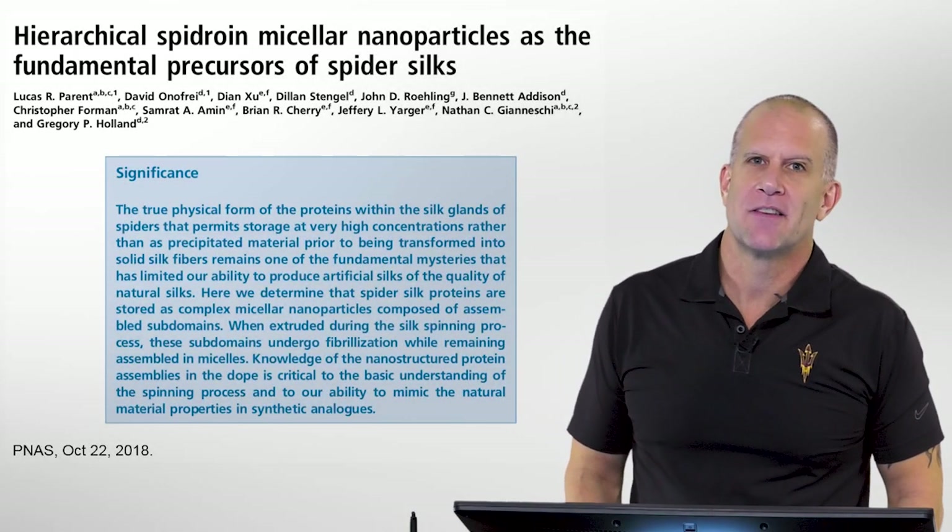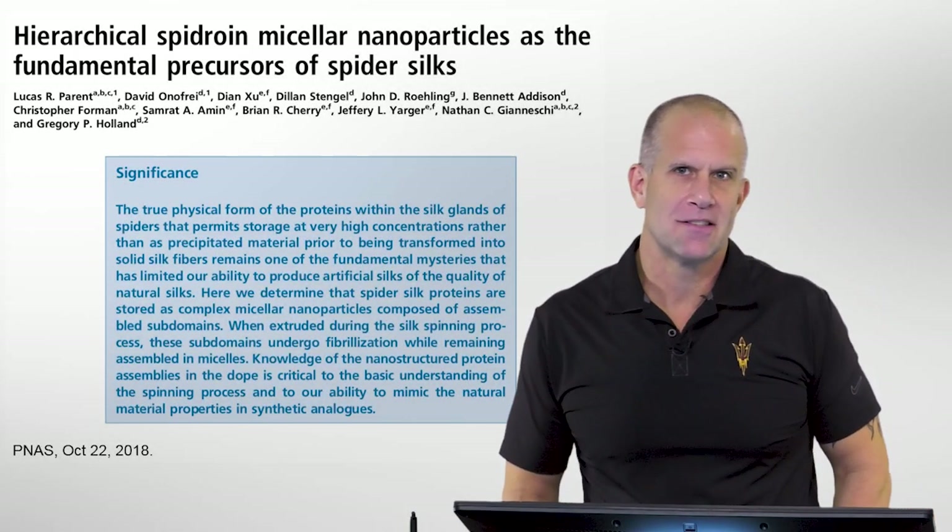Hi, I'm Jeff Yarger. I'm a professor of chemistry, biochemistry, and physics at Arizona State University.